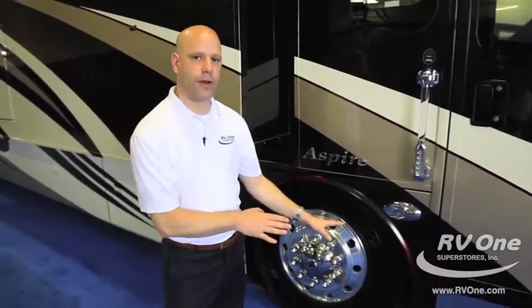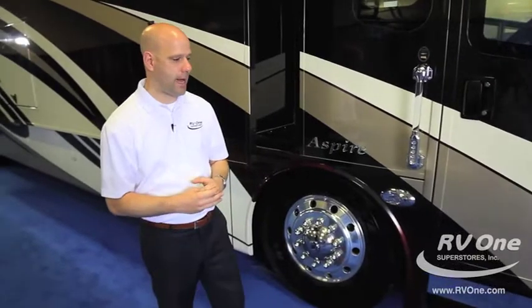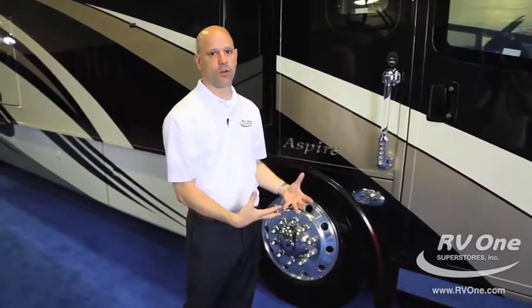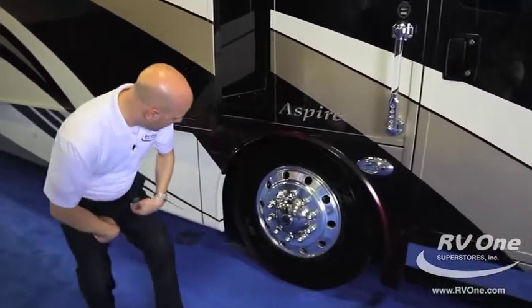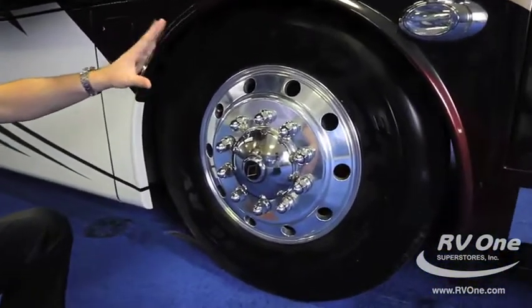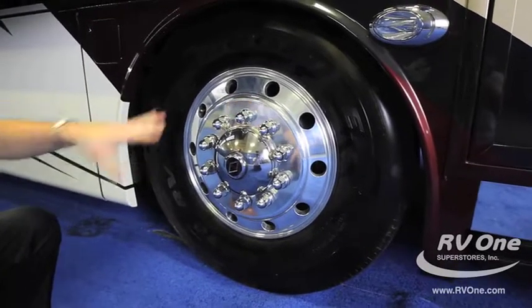This year they upgraded the front axle to a 17,000-pound axle, which is absolutely amazing. Some manufacturers have had troubles with the front end being overloaded, but here they overdo it. The tires this year are 315s up front and 295s in the back, with aluminum wheels.